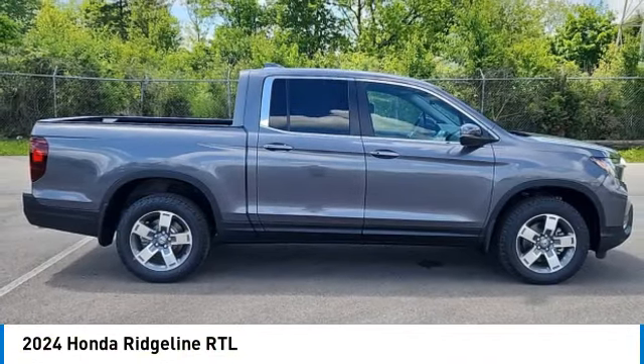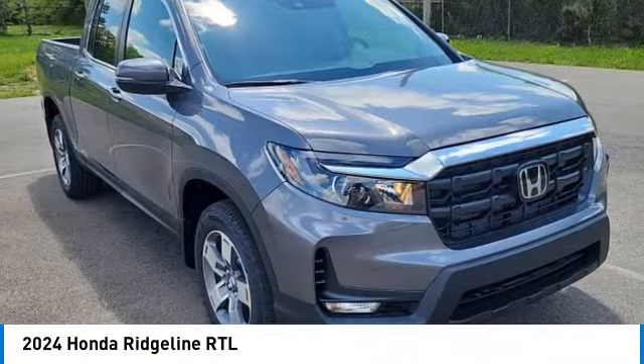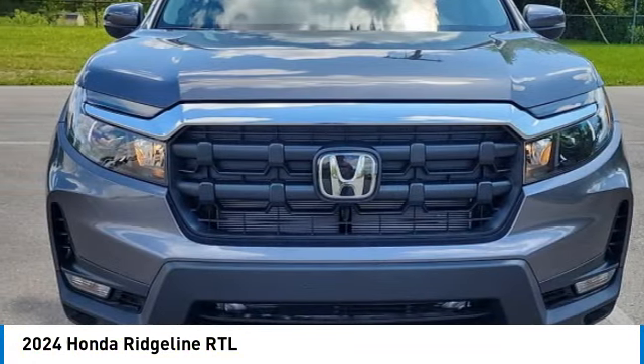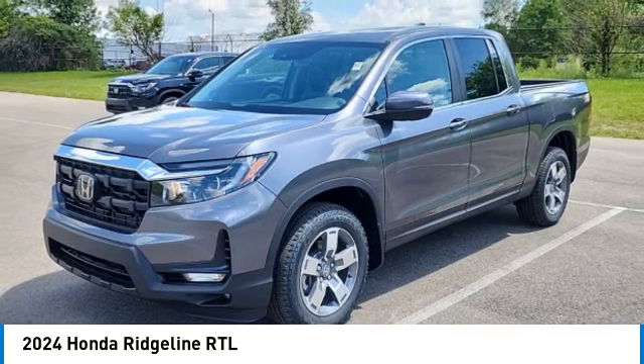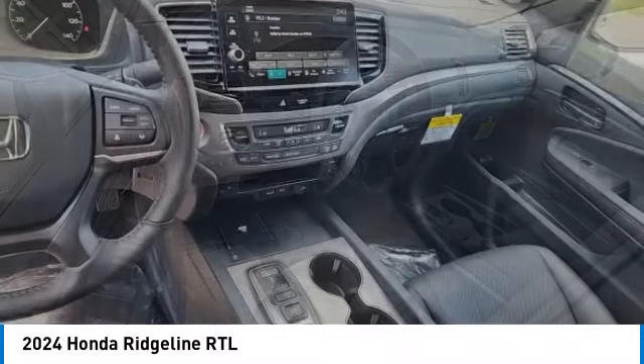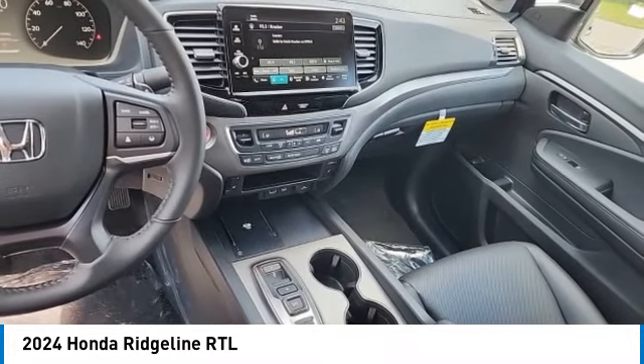You are going to love the 2024 Ridgeline. The Ridgeline was designed to give you exactly what you need to get the job done. And with Honda quality built right in, this truck can be with you for the long haul. This vehicle has less than 100 miles. Here are some of this vehicle's great options.